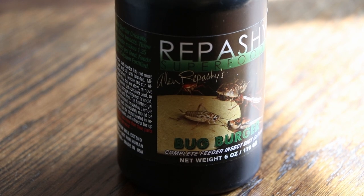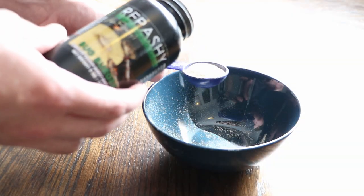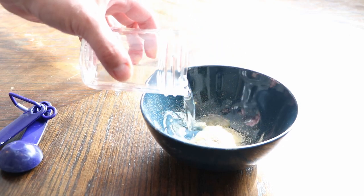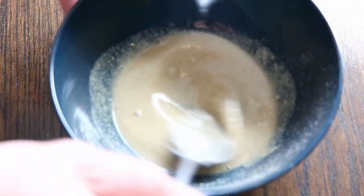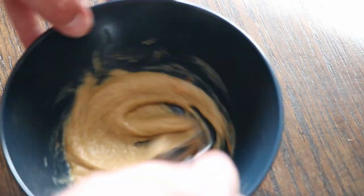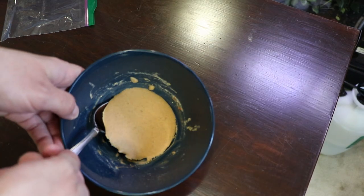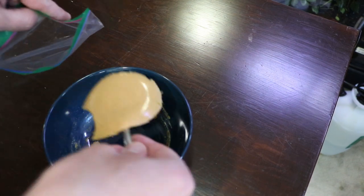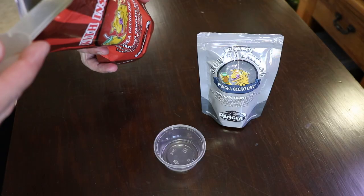The first thing I want to do is mix up some Repashi Bug Burger so I can start getting those crickets gut loaded for feeding later today. For this bug burger it's pretty simple — just follow the instructions on the side. It's one part powder and three parts water. Mix it together really well, then toss it in the microwave until it just starts to boil, pull it out, mix it up again, and once it's cooled down I'll get a couple pieces to throw in with the crickets and put the rest in a Ziploc bag stored in the fridge for later.